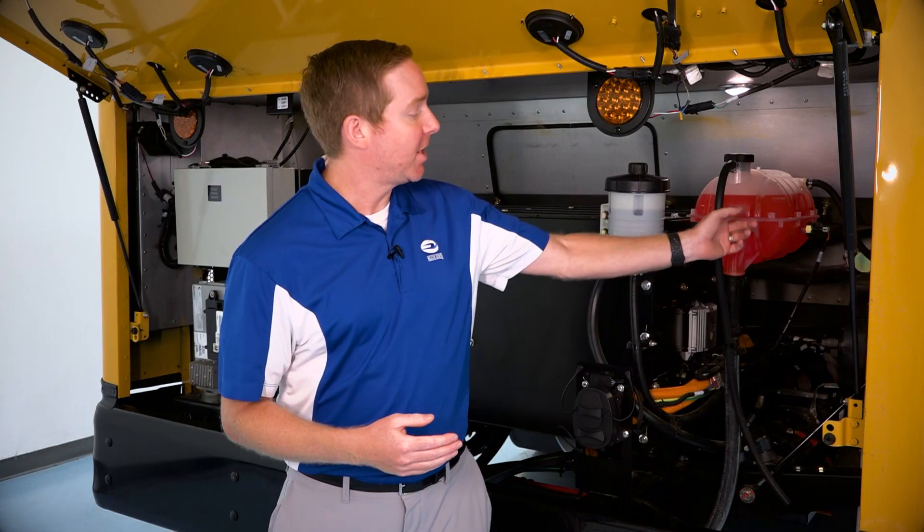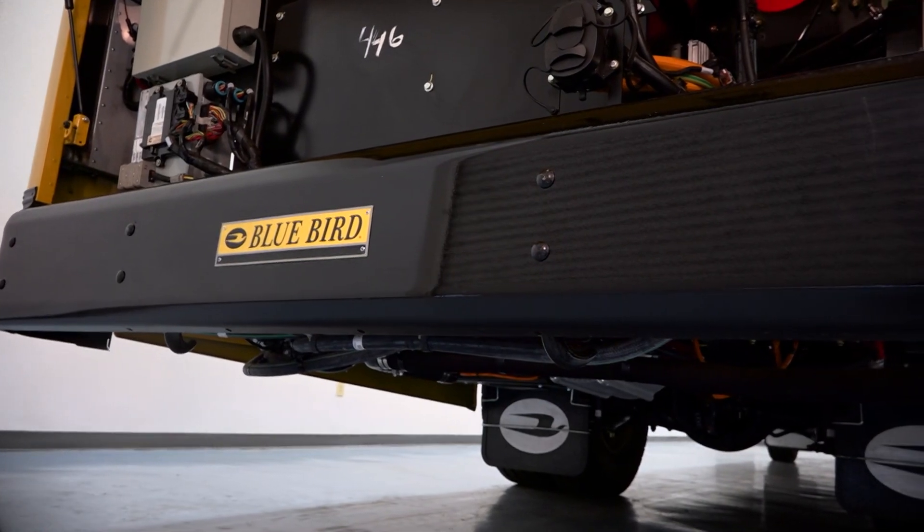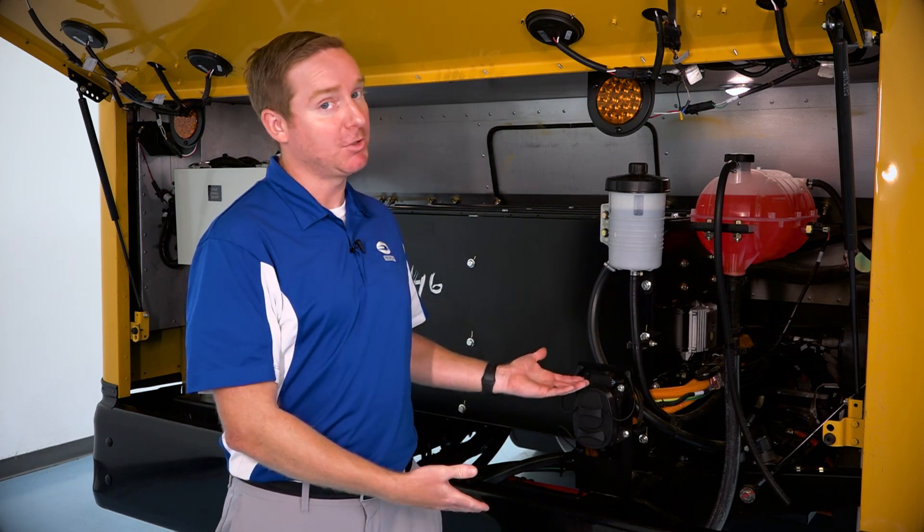Battery electric school buses have fewer moving parts than traditional diesel buses, which means less preventative maintenance. Cooling liquids now only need to be changed every five years. With fewer moving parts and less change intervals, that means less time in the shop, which means more uptime running routes. For example, the buses no longer have exhaust systems or transmissions. With no transmissions, there's no need for oil changes, fluid filter changes, or failures that could cause unplanned downtime. With no exhaust systems, there's no diesel exhaust fluid to fill and maintain. Lastly, no engine oils need to be changed because there's no engine.